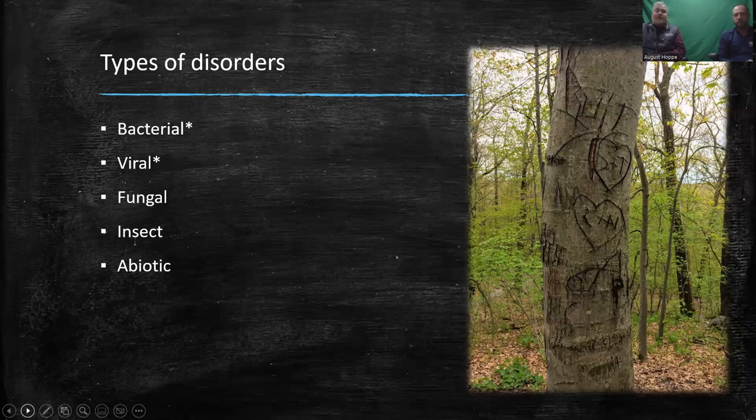Fungicides do wear off, so we recommend multiple applications during the infection period. They degrade with weather — rain and sunlight make them less effective while infection is still ongoing. If you're spraying late in the season when the disease is already present, it's not really effective. The die is kind of cast at that point.